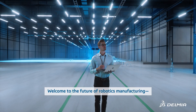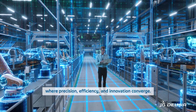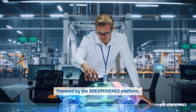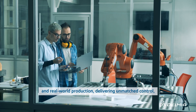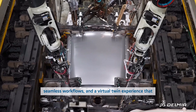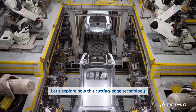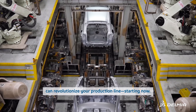Welcome to the future of robotics manufacturing, where precision, efficiency, and innovation converge. Powered by the 3D Experience Platform, Delmia Robotics bridges the gap between virtual design and real-world production, delivering unmatched control, seamless workflows, and a virtual twin experience that transforms challenges into opportunities. Let's explore how this cutting-edge technology can revolutionize your production line.